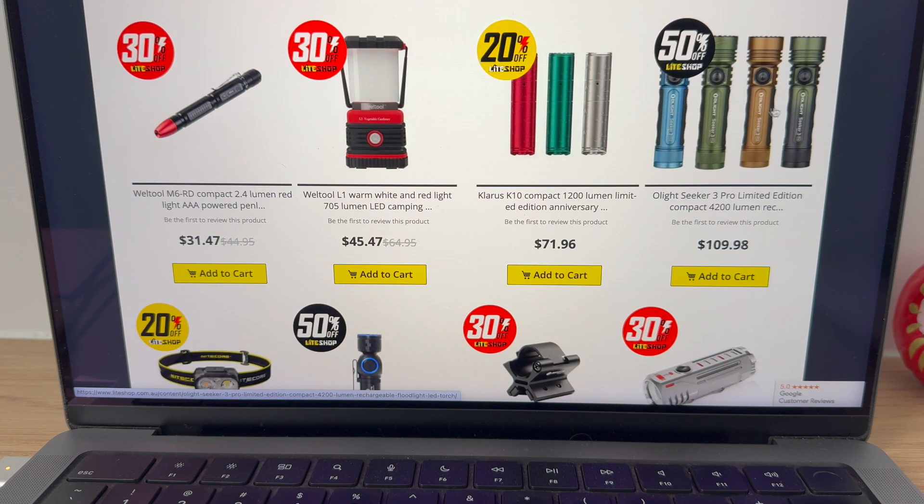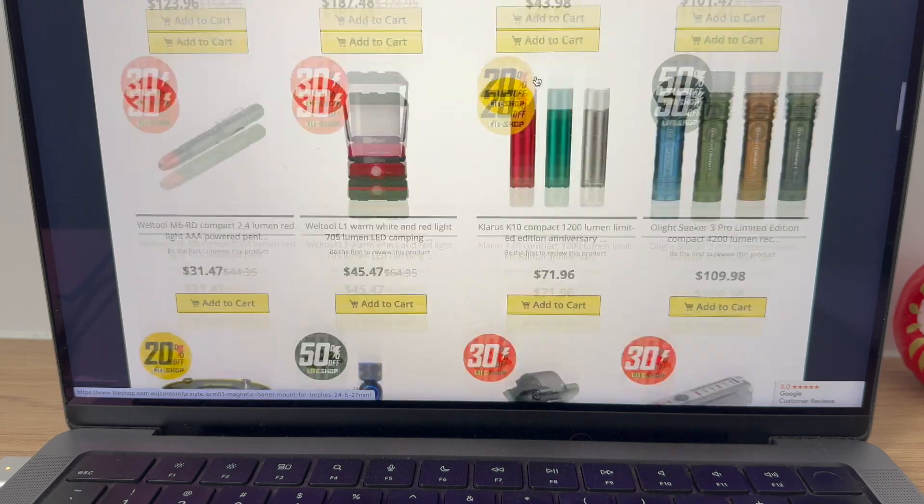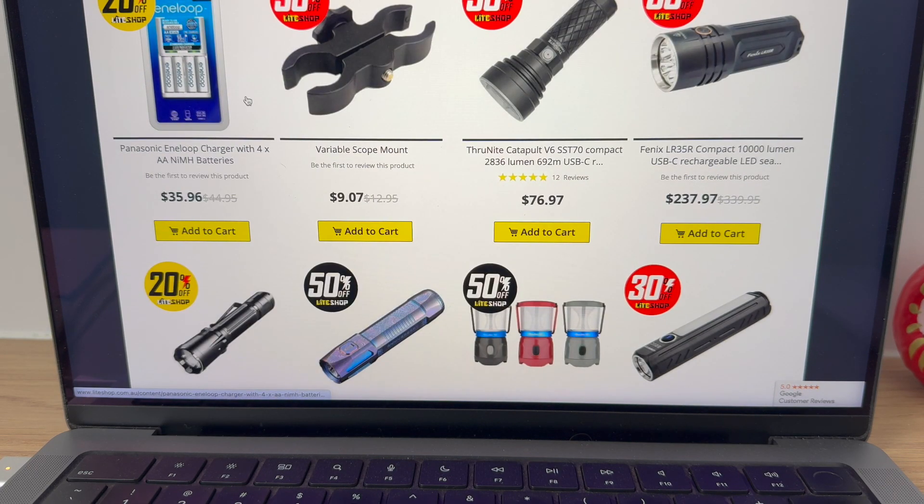The old Seeker 3 Pro, limited edition — not too shabby. All sorts of different hunting rails. Eneloop batteries — some of the best.